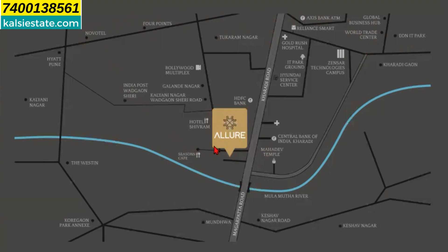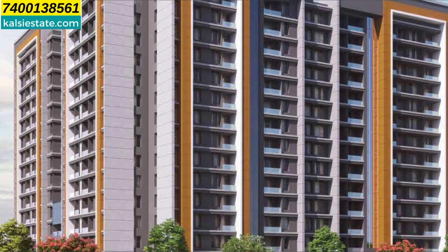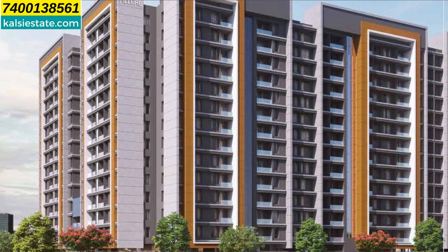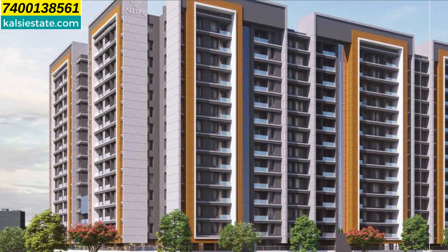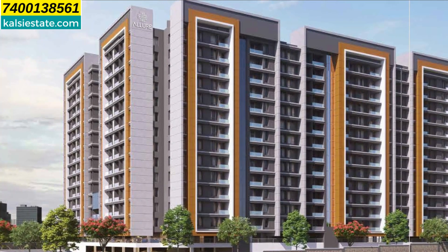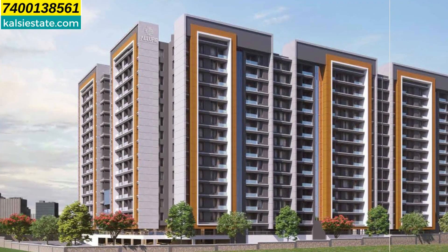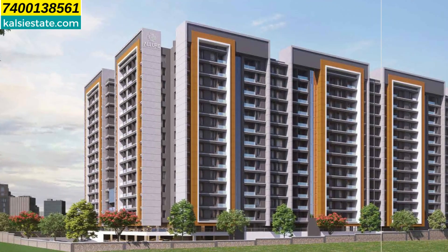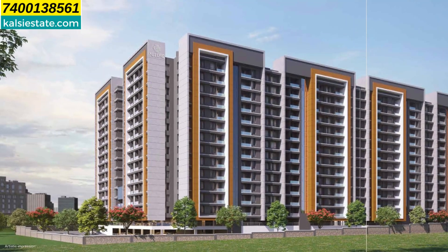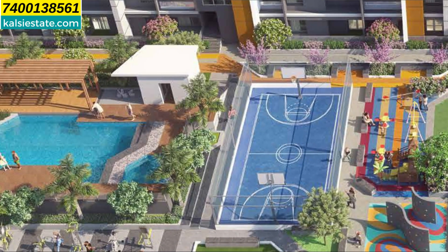This project is well connected. Manipal Hospital is 2 minutes away, Reliance Smart Mall is 5 minutes, Zensar IT Park is 5 minutes, World Trade Center is 5 minutes, Eon IT Park is 5 minutes, Phoenix Mall is 10 minutes, Amanora Mall is 5 minutes, Magarpatta City is 5 minutes, Airport is 15 minutes, AP-81 is 5 minutes, and Orchard International School is 5 minutes. All amenities are centrally accessible.